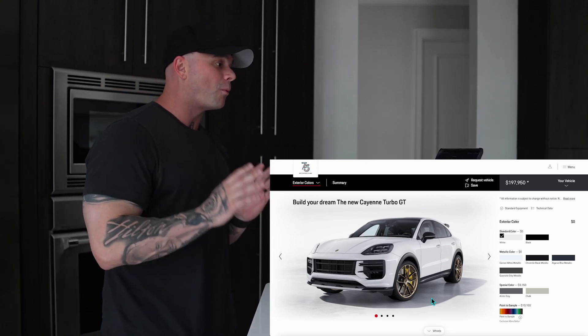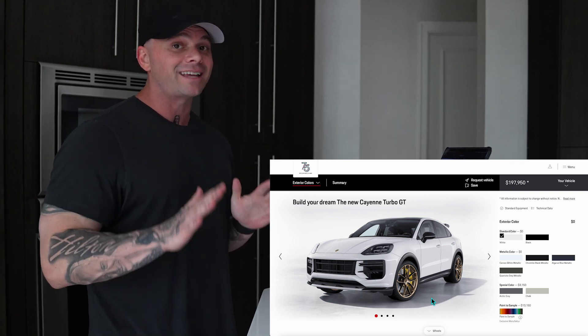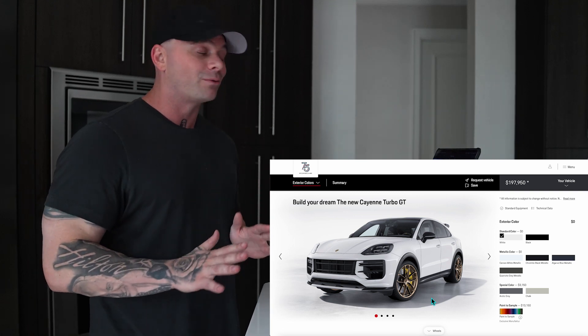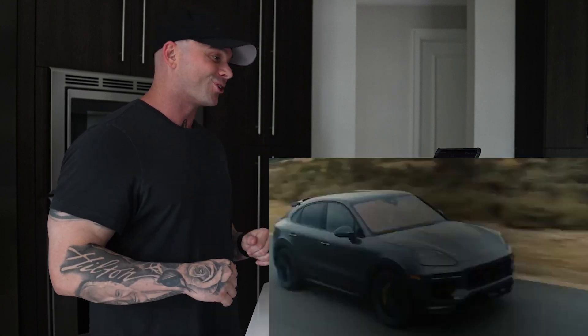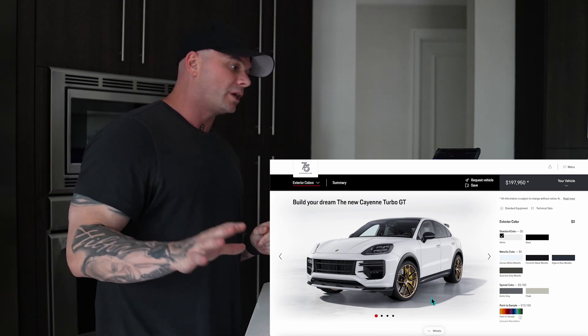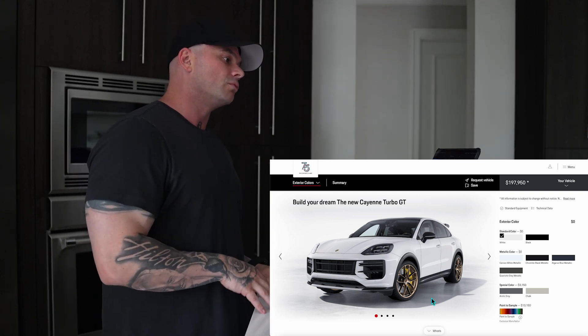We're specking out my wife's brand new 2024 Cayenne Turbo GT. This is the fastest SUV that Porsche makes. It supposedly drives like a GT car on the track, which I'm absolutely ecstatic about — especially up in the Smokies, on the track, and in the woods because we are taking this thing off-roading. This is also the Urus killer. If you own a Urus or Urus Performante, I'm sorry — you spent too much money. We've already ordered it and I want to go through the spec with you guys to show you what's coming.